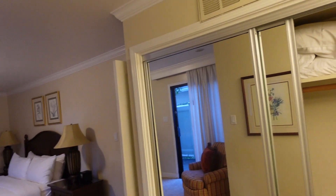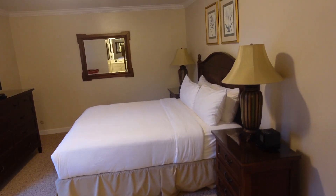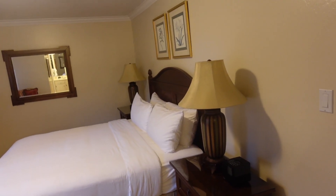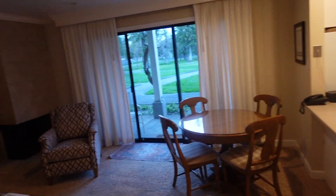So there you have it — the one bedroom at the Silverado Country Club, just outside of Napa. I booked here using free points with Wyndham Rewards, so my free stay was for four nights. Hope you enjoyed the room.